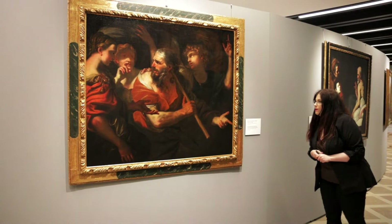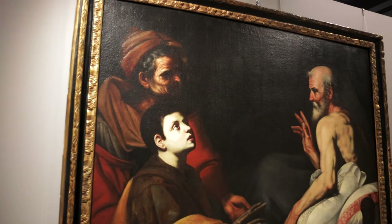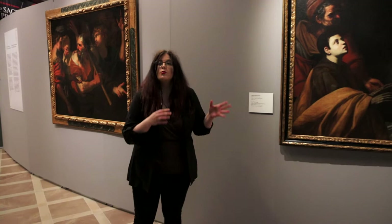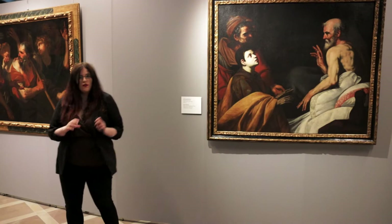The next painting also comes from the Old Testament. Here we can see Jacob's blessing by Filippo Vitale, also from the 17th century. What is interesting is that the Vasa family preferred paintings. They would quite often travel to Italy — specifically Vladislav Vasa — to bring those paintings back.